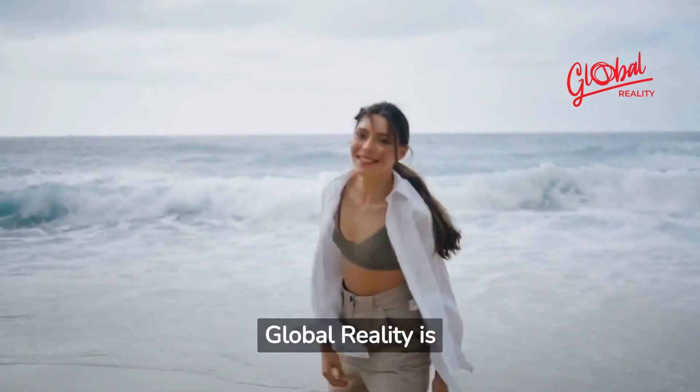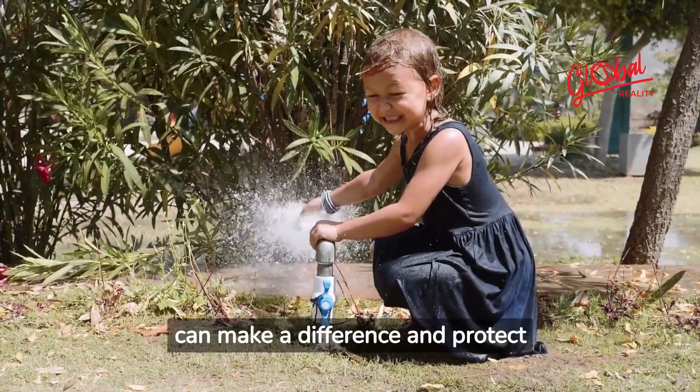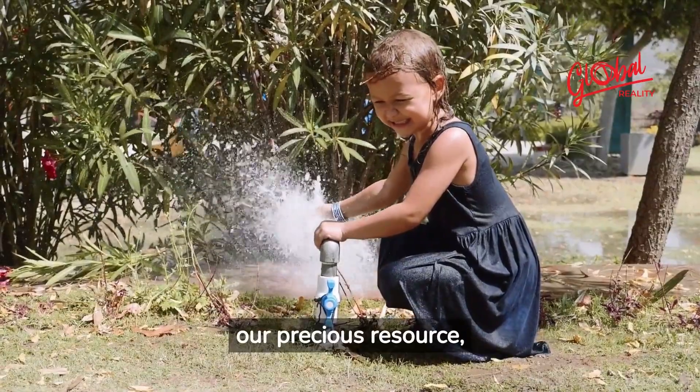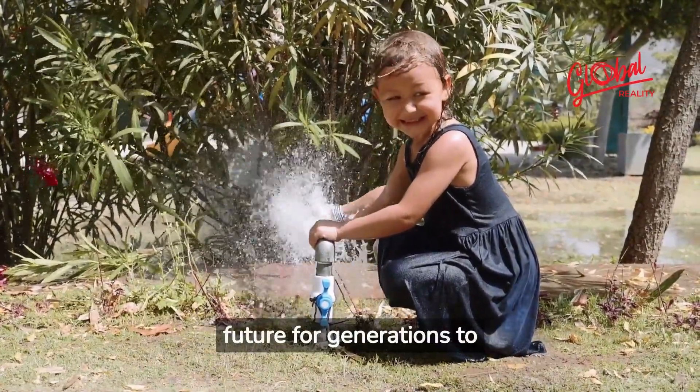Global Reality is inspired by the water cycle itself. With Global Reality, we can make a difference and protect our precious resource, water. Let's act today for a better and safer future for generations to come.